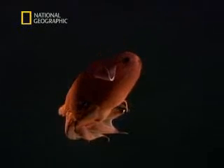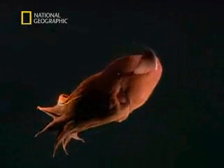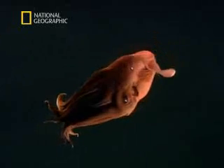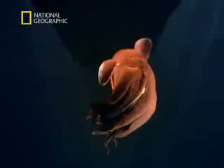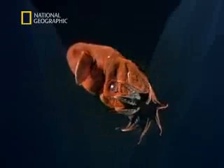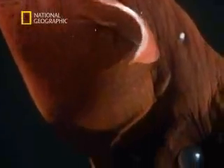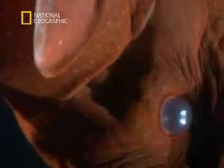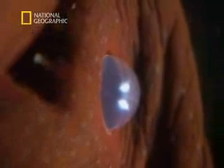Such remarkable adaptations allow Vampyroteuthis infernalis, the vampire squid from hell, to survive life in a hellish habitat where most others would perish. Down in the abyss lies an alien world which only a few have been privileged to glimpse. But thanks to the invaluable research of Dr. Robeson, it's been possible to gain an insight into the life of one of the deep's most incredible creatures — a living fossil that has remained virtually unchanged for millions of years. The oceans are beginning to reveal their secrets, but can it be possible that they have anything more extraordinary to show us than the vampire from the abyss?